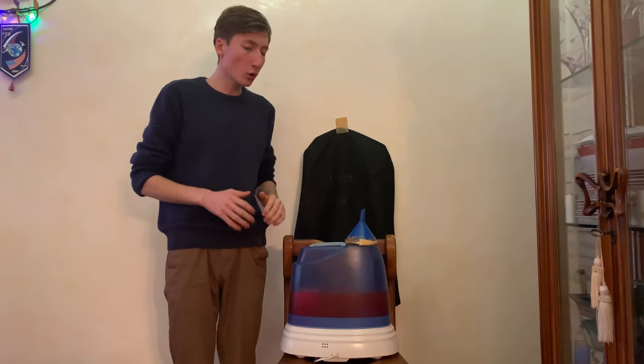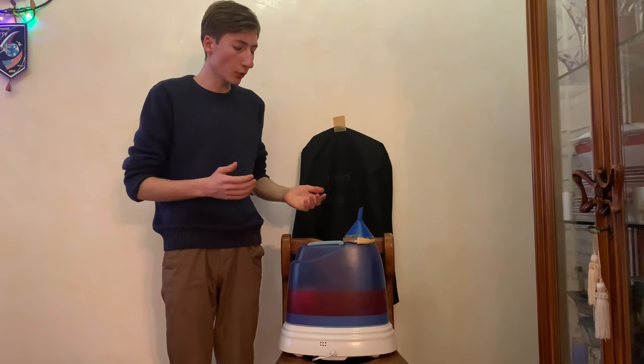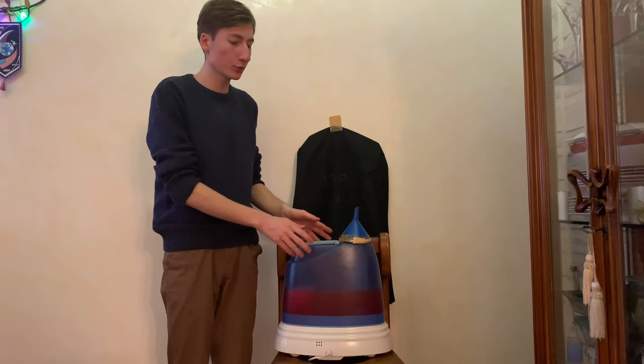Hello, I'm Vladimir and I'm going to explain to you how the volcano works on the example of a home purifier.